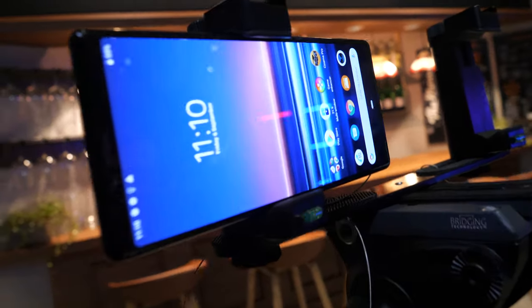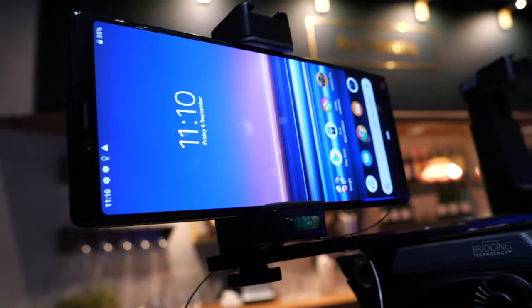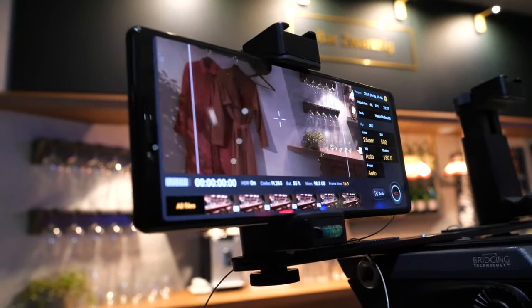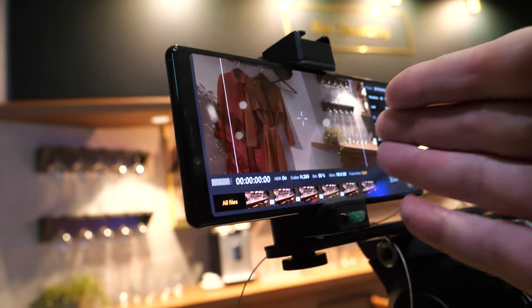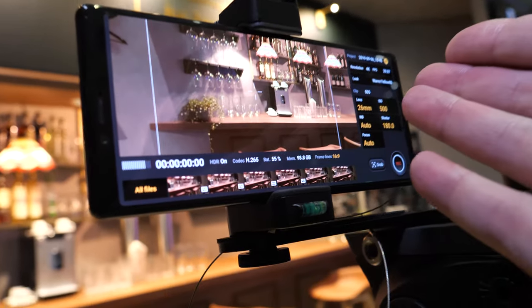Even more so on the Xperia 1, which has a 4K OLED display. Both the Xperia 1 and Xperia 5 are OLED and share these features and quality parameters — the difference is in the resolution.